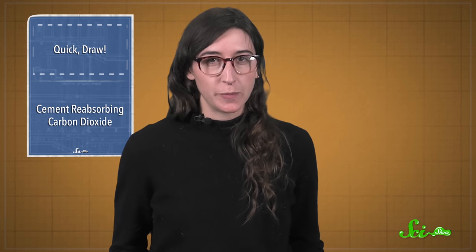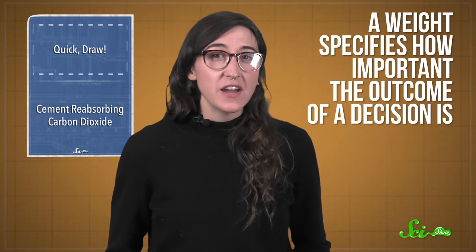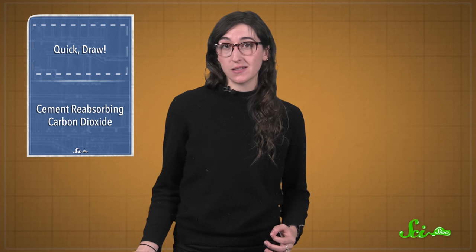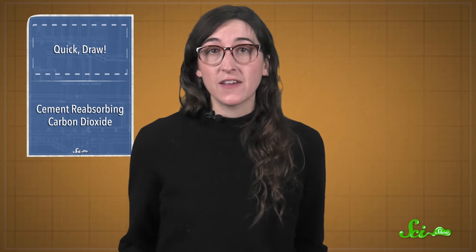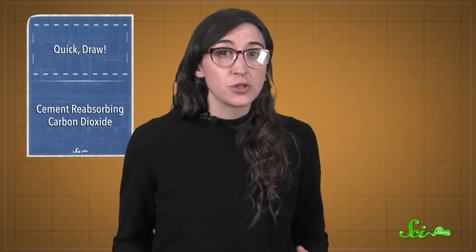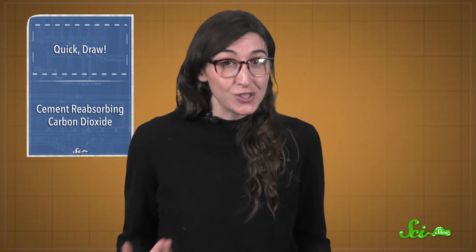Each node comes with a multiplier called a weight, which specifies how important the outcome of a decision is — like, is it more important that a shoe drawing has laces, or that it has a sole? Either way, the program now has one more example of what a shoe should look like. It keeps learning through feedback and training, just like we do.